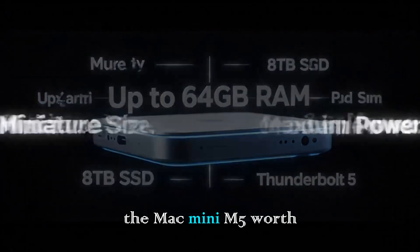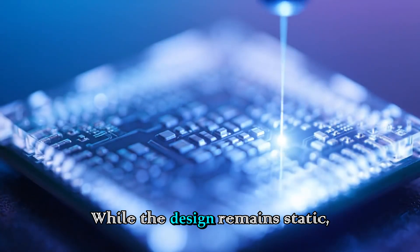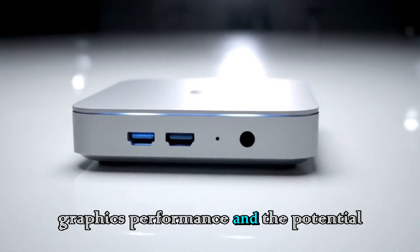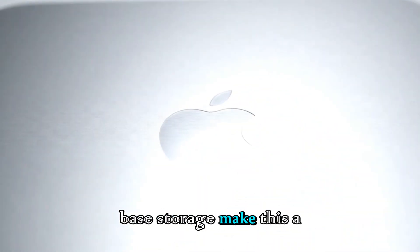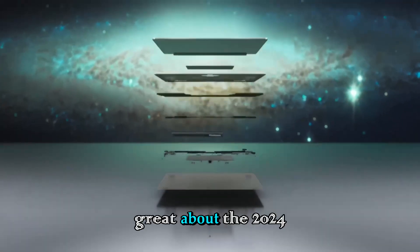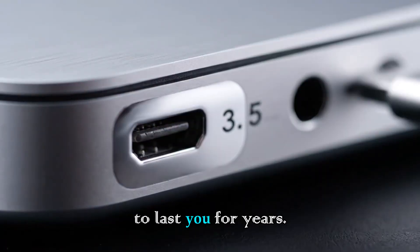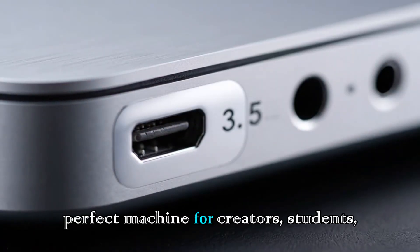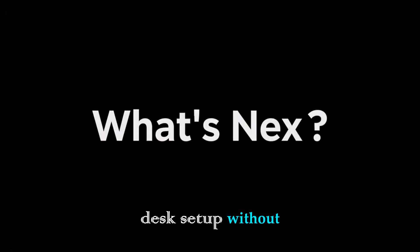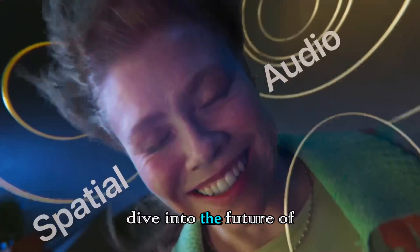So, is the Mac Mini M5 worth waiting for? In my opinion, absolutely. While the design remains static, the 45% boost in graphics performance and the potential for double the base storage make this a significant upgrade over the M4. It refines everything that was great about the 2024 redesign and injects it with enough power to last you for years. It is the perfect machine for creators, students, and anyone who wants a clean, powerful desk setup without spending thousands of dollars.